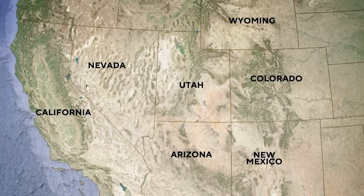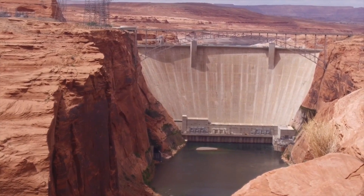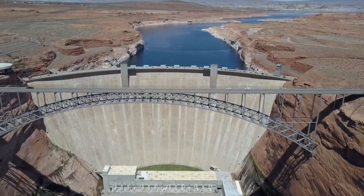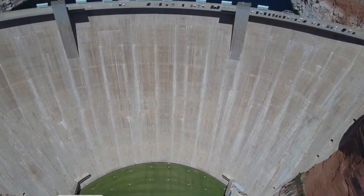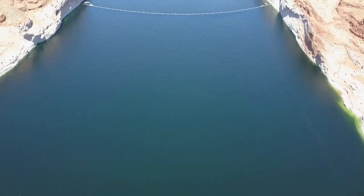However, the recent deterioration found in the dam's outlet works complicates this task. With the dam's infrastructure compromised, the ability to manage water flows becomes not just a technical issue but a legal quandary. The states dependent on the Colorado River are currently renegotiating their pact, considering the dam's reduced capacity and ongoing climate challenges. These negotiations are fraught with tension as each state vies to secure water resources amid dwindling supplies.